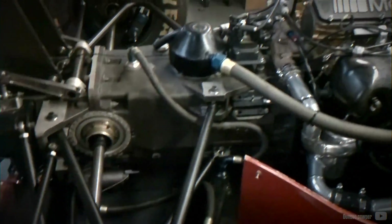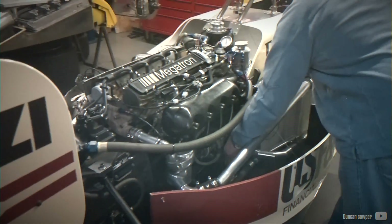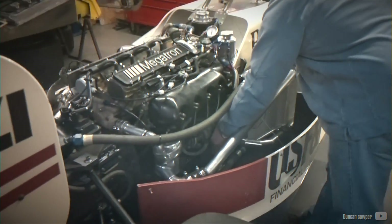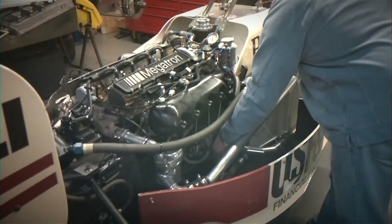A few weeks ago, a Vizia Racer video delved into the history of the BMW M12/13 Formula 1 engine, and this segment serves as a prequel to that story.